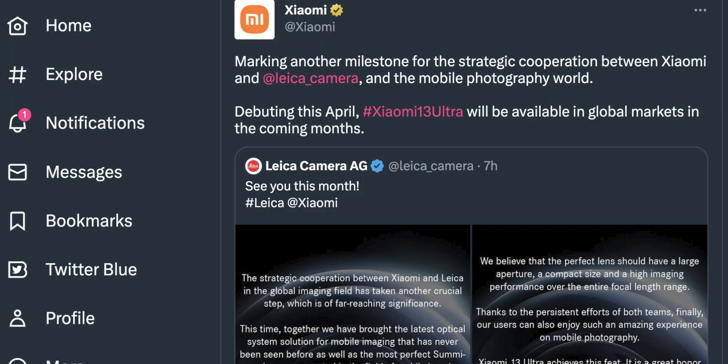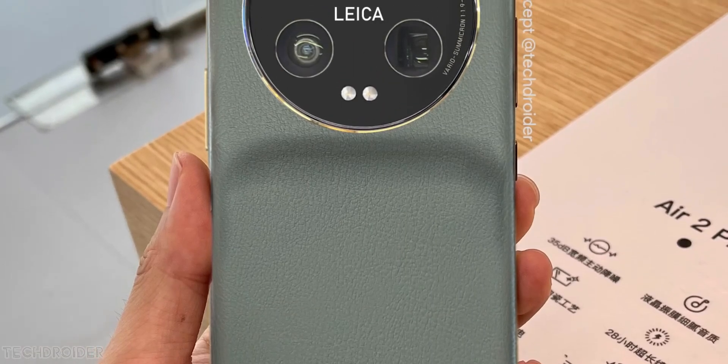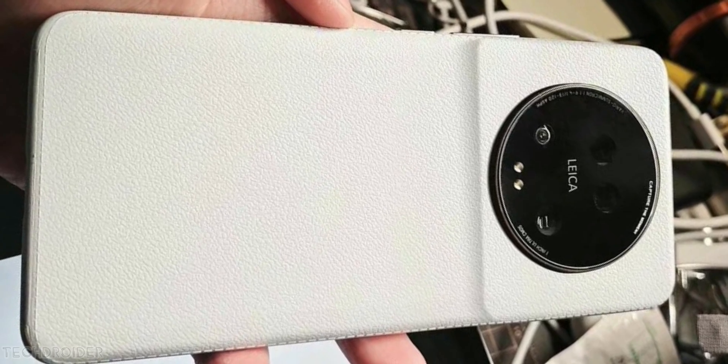Xiaomi confirms that the global launch is happening soon, but this month we'll see the China launch. The Xiaomi 13 Ultra may look like this as per the latest CAD and live image leak — it'll have a circular camera module on top of a continuous leather finish with a bulge, looking similar to a pocket DSLR.